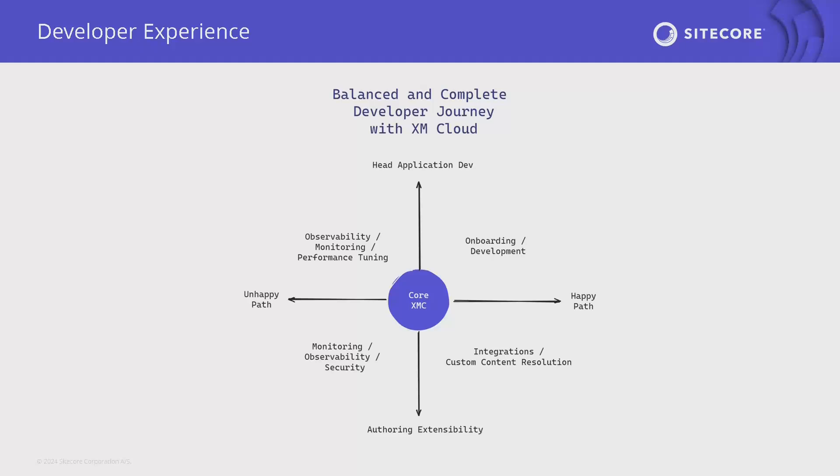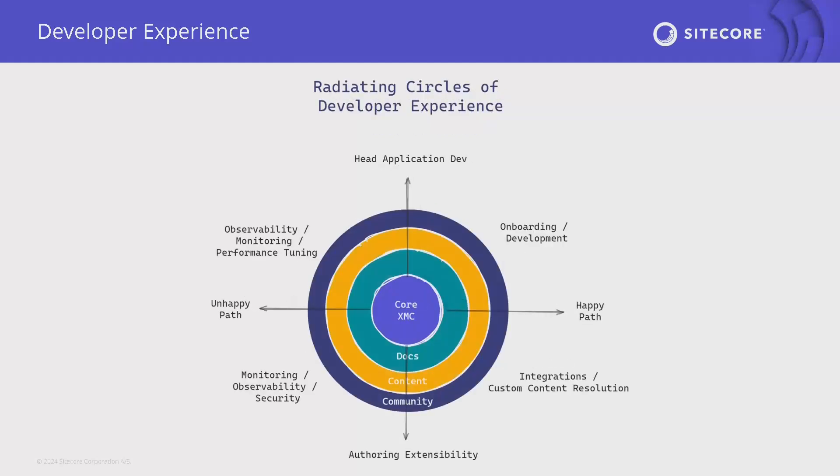So we land here: there's the developer experience of learning the core XM Cloud product. For the front-end developer happy path, we think about onboarding and front-end development. On the unhappy path, we think about debugging and performance tuning. For authoring extensibility, the happy path covers integration building and custom content resolution, and the unhappy path covers system monitoring and security. The radiating circles of developer experience is an interesting framework for product development — what are we building for the happy path, unhappy path, and head application developer, with enough docs, content, and community to support each other?